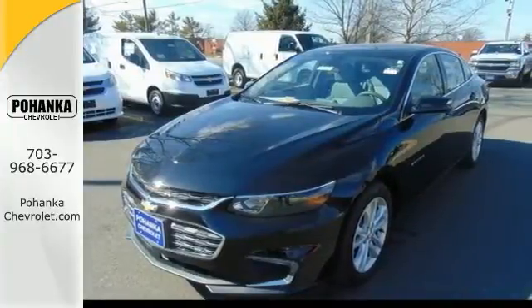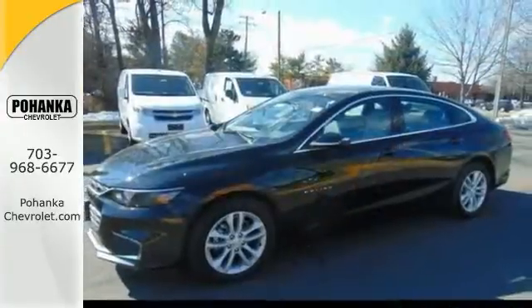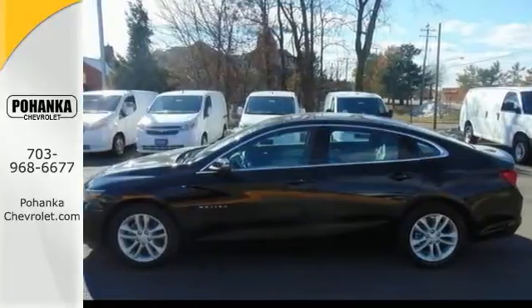Features include electronic stability control, emergency communication system, satellite radio capability, a backup camera and more.